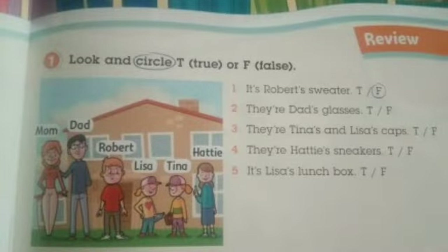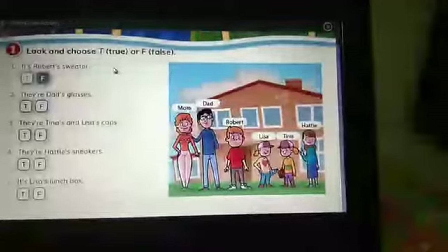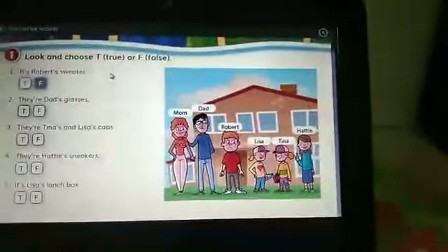In this activity, you have to circle the answer, true or false, based on the picture. Okay class, now we try to do this task. Kita buka halaman 27, Activity 1.